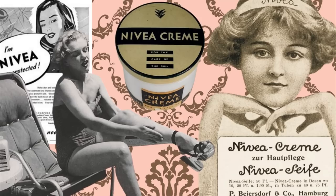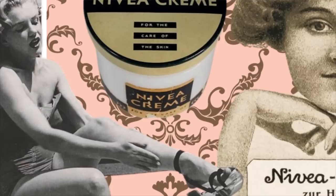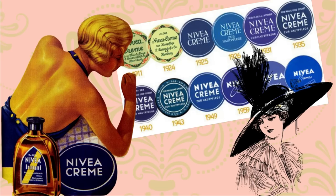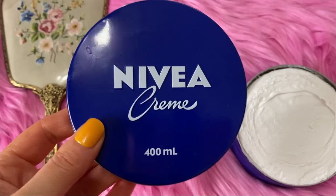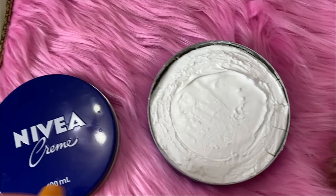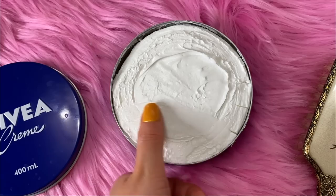Another classic is Nivea Cream, which has been around since 1911. I'm obsessed with it — I have jars of it all over my house. I use it to moisturize my hands, my feet, and I like to put it on my face as a thick mask at night, almost like a sleep mask. Nivea all started with a German pharmacist and dermatologist who used a butter turner to combine water and oil with wax as an emulsifying agent to create the world's first stable water-and-oil skin emulsion.